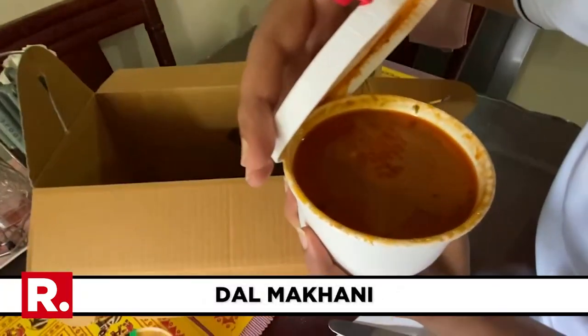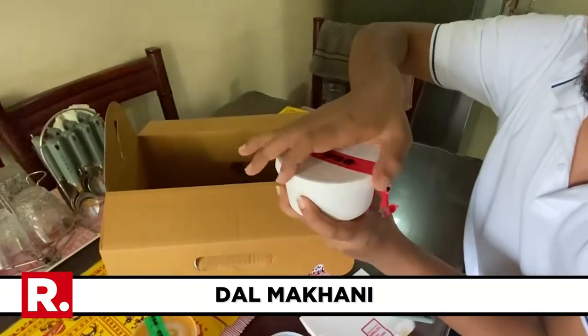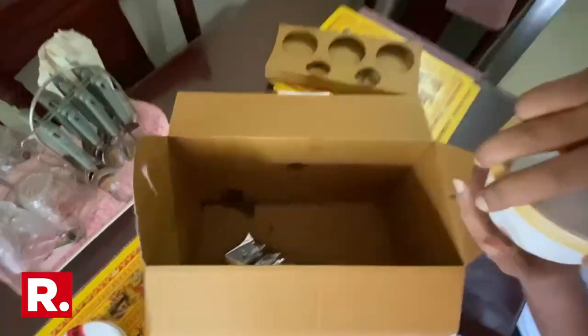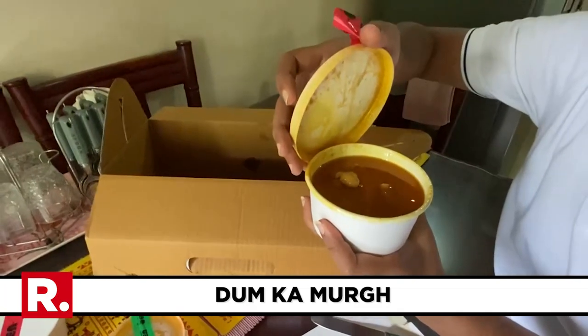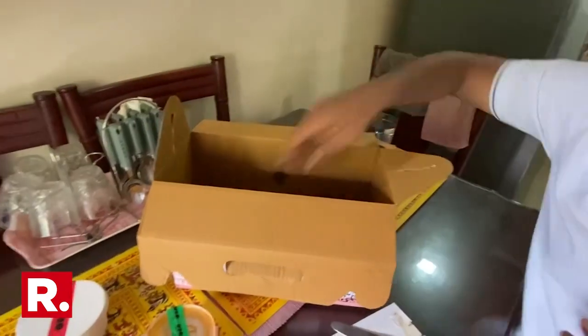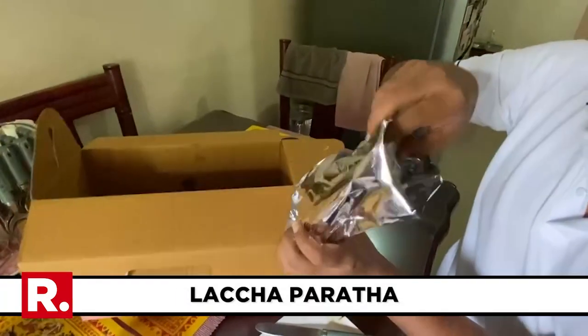This is maybe dal, I'm not sure — we'll find out. And this is a chicken gravy, so I think the previous one was a mutton gravy. And then eventually these are lacha parathas.